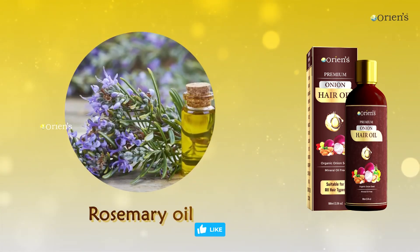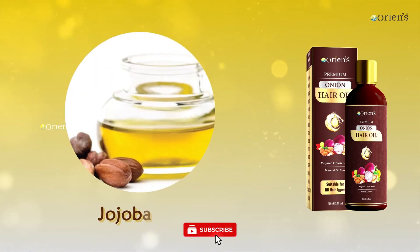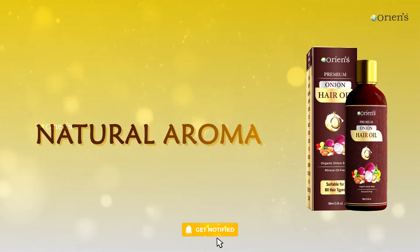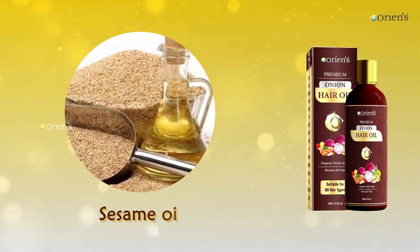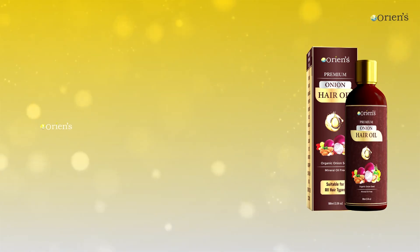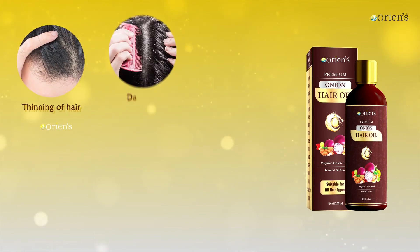Rosemary Oil, Lavender Oil, Jojoba Oil, and Argan Oil to give natural aroma, with a base of Sesame Oil, Sunflower Oil, and Coconut Oil.